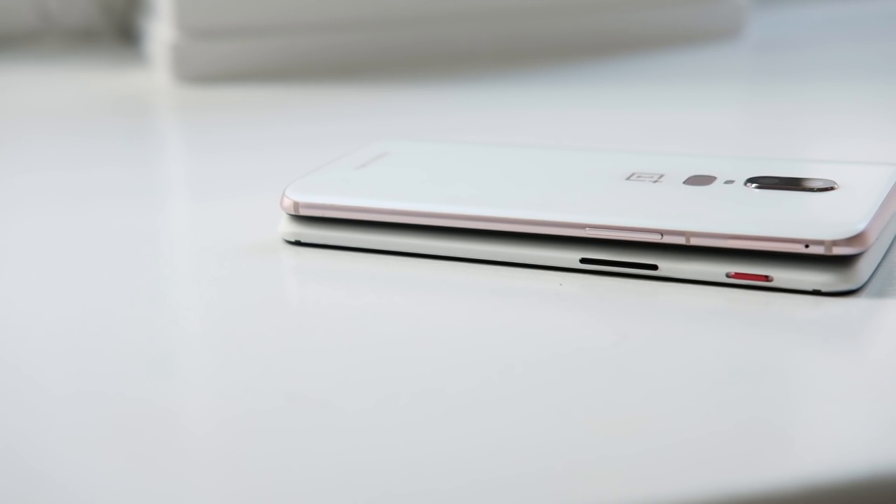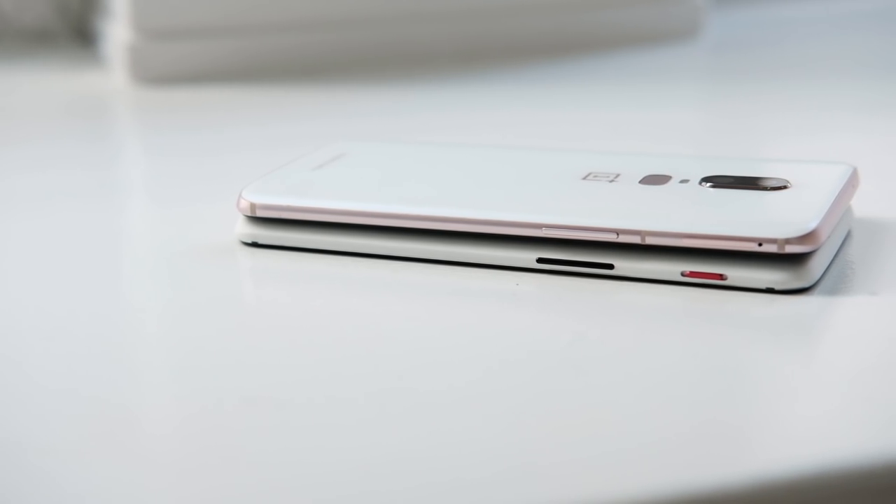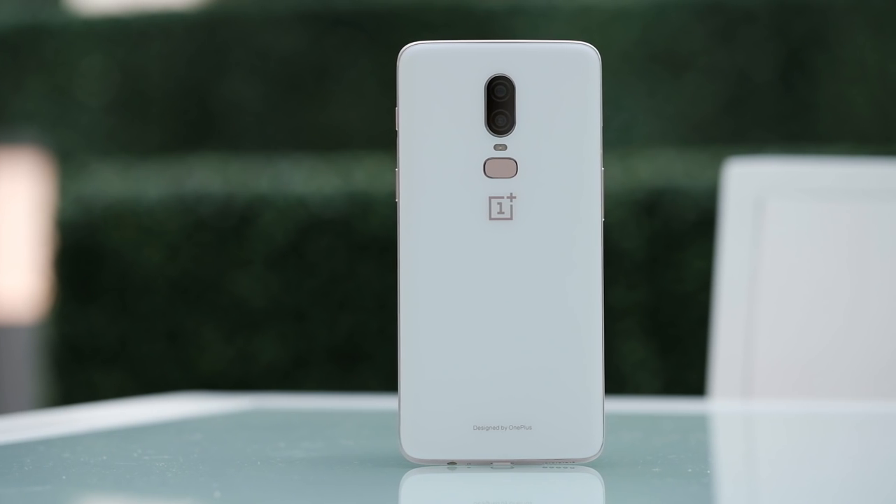Since this phone is all glass, you'd think it would have wireless charging — but no, it doesn't. OnePlus told me that Dash Charge is so much better than wireless charging that they didn't deem it necessary, but I would have liked to see that option given the materials they're using. This phone also isn't IP rated, so it's not technically water resistant, but OnePlus says they did their own internal testing to make sure it can survive drops in puddles or even something like the toilet.